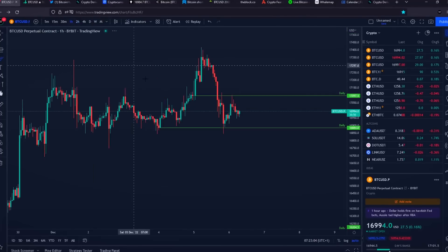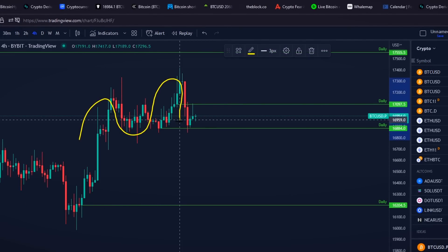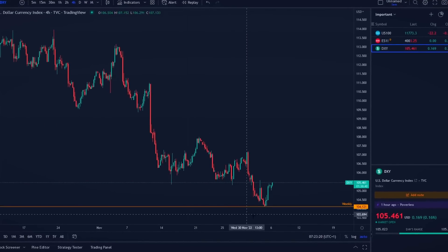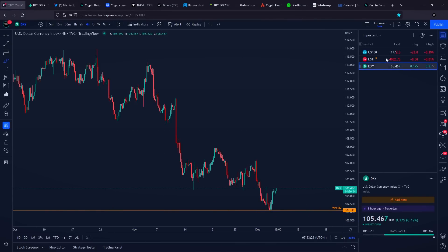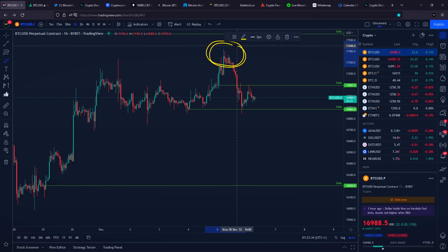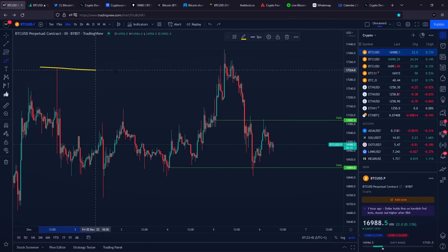Bitcoin yesterday got a heavy rejection towards the downside directly into our support area. In this video, we are going to be talking about a brand new pattern that is right now developing on the Bitcoin chart, and we also need to take a close look at the dollar currency index, which is currently bouncing exactly at a very important support area. It really looks like Bitcoin yesterday was breaking through its previous high at $17,300, but we got some absorption happening exactly at our level of resistance.